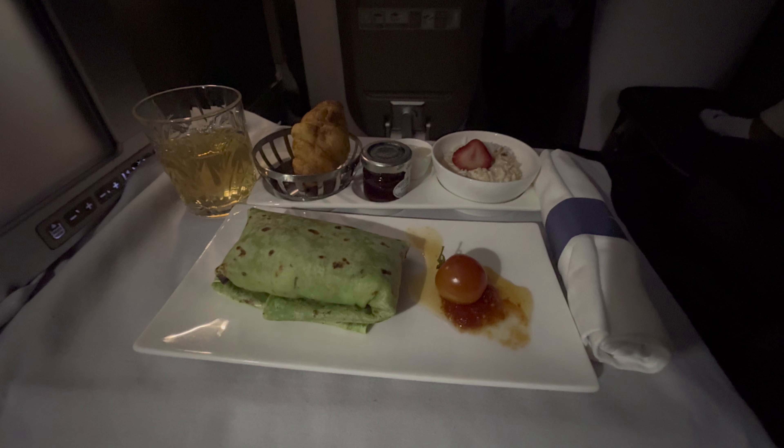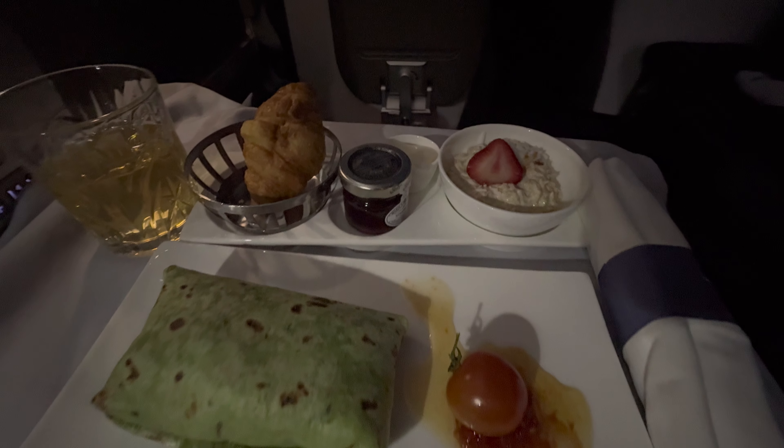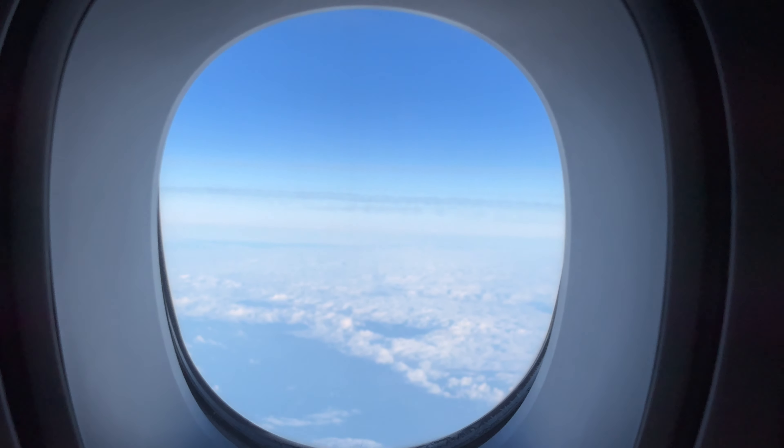And I actually managed a pretty decent 5-hour sleep before being woken up to breakfast. I went for this wrap, which was surprisingly good — you don't tend to expect much from the breakfast on these flights, but this was actually a fairly tasty one for once. I wasn't all that hungry, but I did have a bit of it.